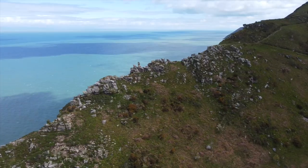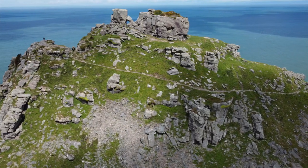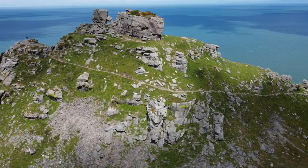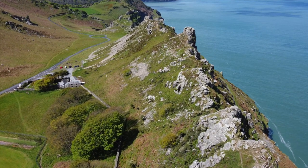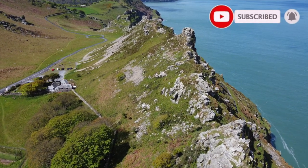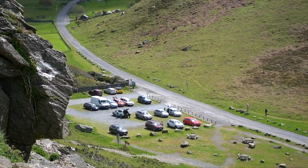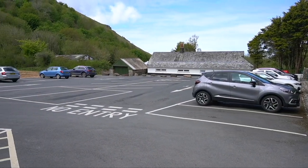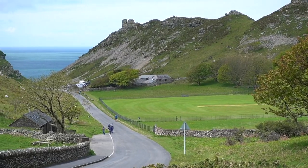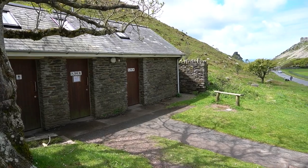Located deep in the Exmoor National Park is the Valley of the Rocks. This valley, old as the ice age, can be found one mile west from the villages of Linton and Linmouth. If you're planning on visiting by car, there are two car parks costing up to £1 for an hour and £4.50 for over four hours. There are also some toilets at the entrance to the valley open to the public.